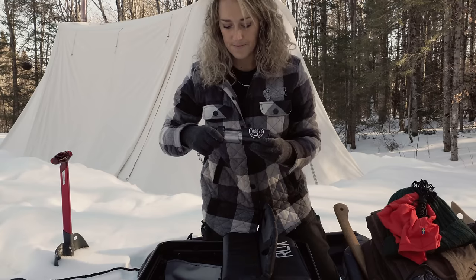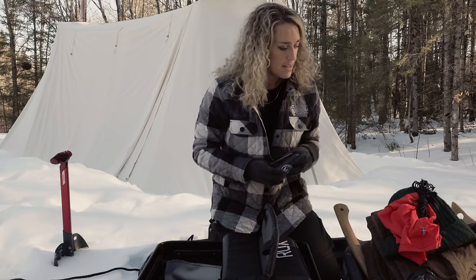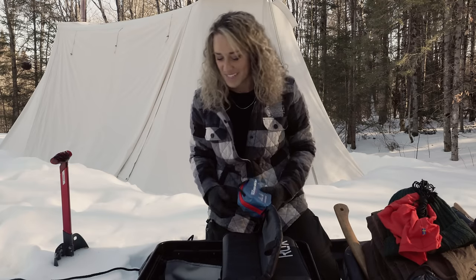This is a little candle lantern. I really like the aesthetic of it — maybe just before you go to bed, just to have a little bit of lighting. Sometimes you bring gear that you just really like, even though it's not super practical.